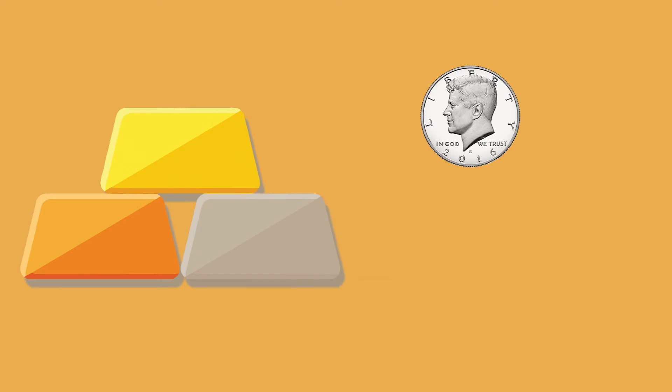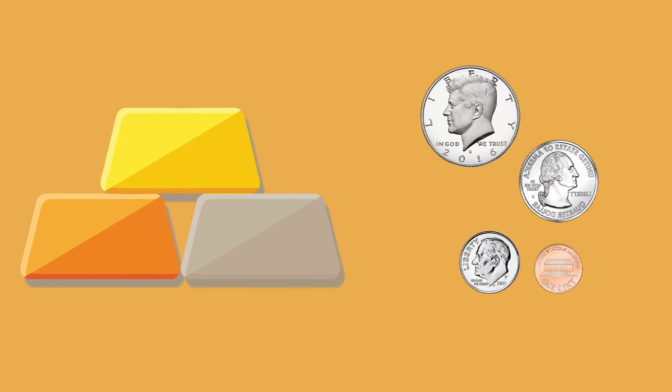Today's coins contain no precious metals, but you'll still find those ridges — at least on half dollars, quarters, dimes, and some dollar coins.